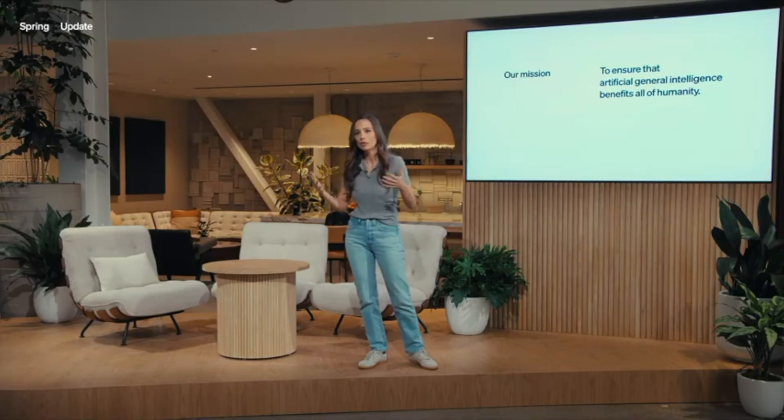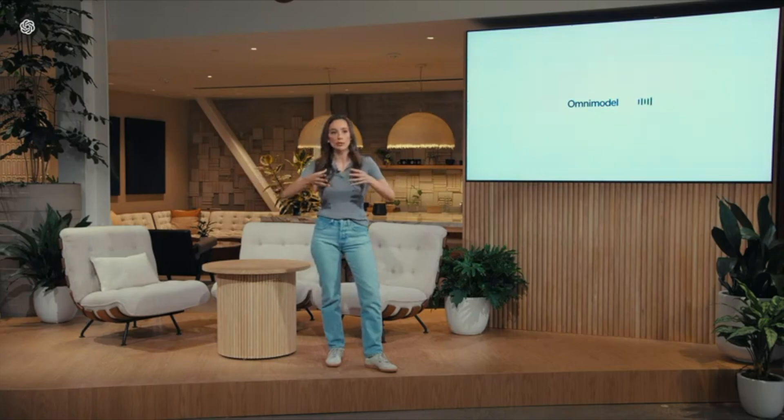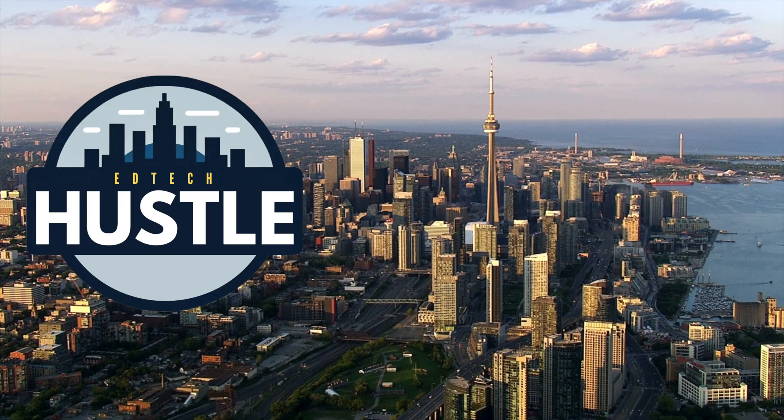Finally, OpenAI discussed some of the safety challenges and how the company is working to address them. You can view the entire 26-minute announcement on the OpenAI YouTube channel. If you liked this video, we would love it if you could subscribe.